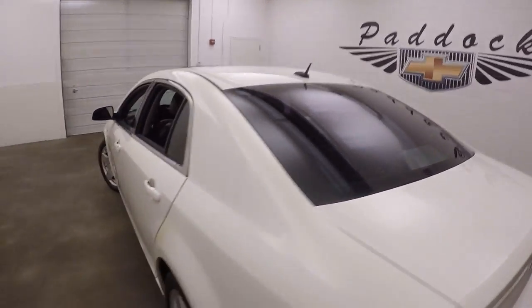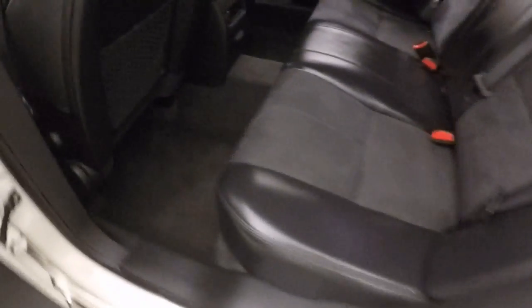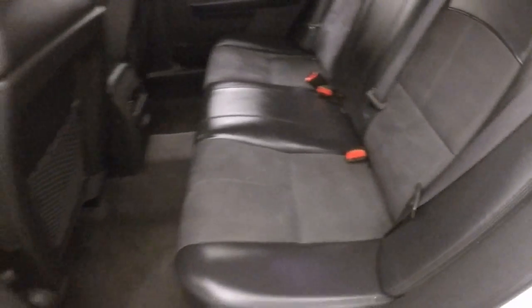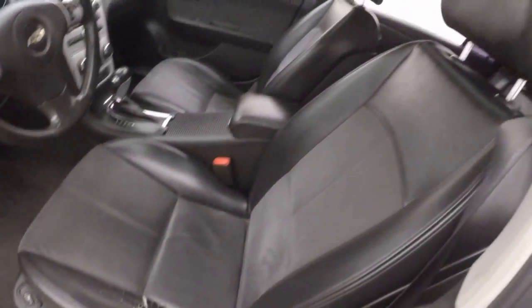This car has window tints and a nice black interior — no rips, tears, stains, or burns. Controls on the doors as well as your trunk release button, power seat, and heated seat.